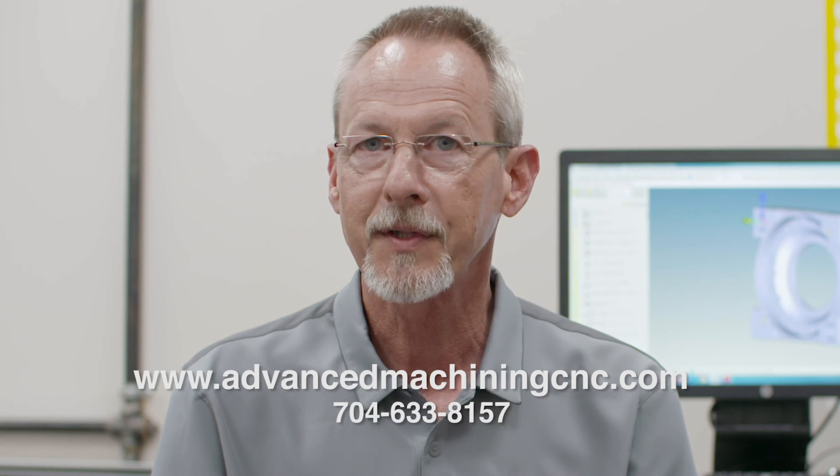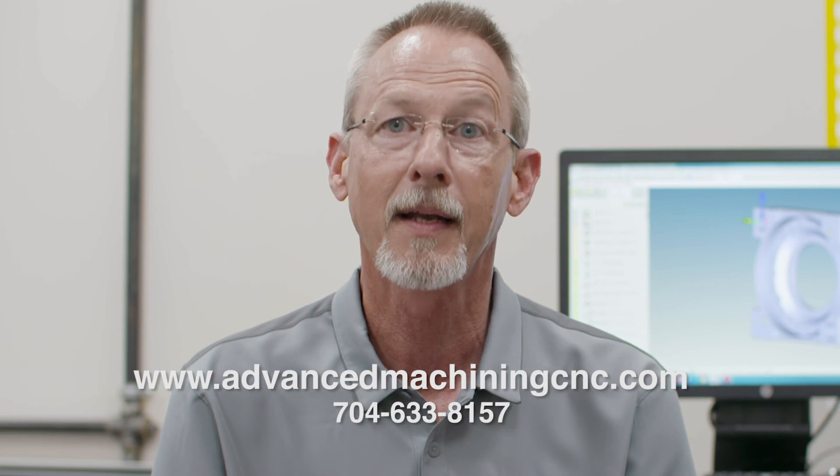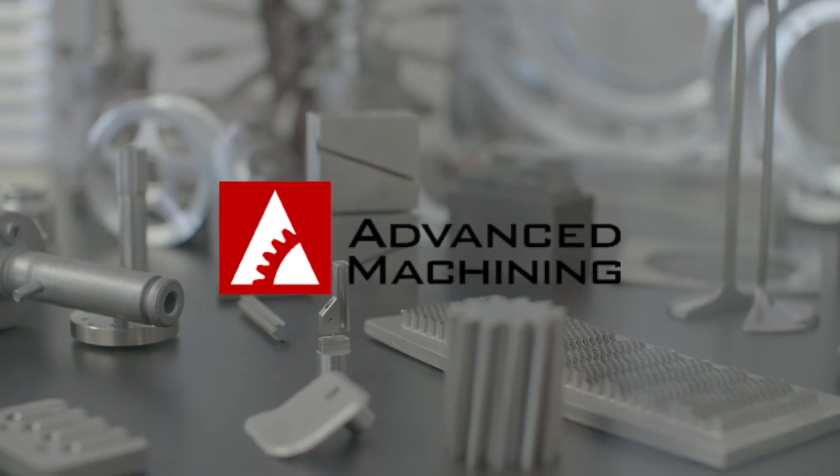For manufacturers seeking a machining supplier who can deliver high-quality parts, on time and on budget — let's talk.